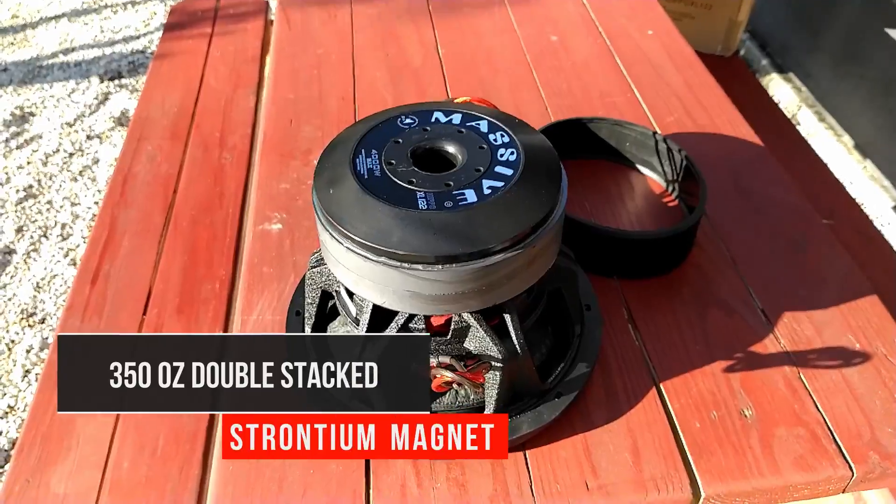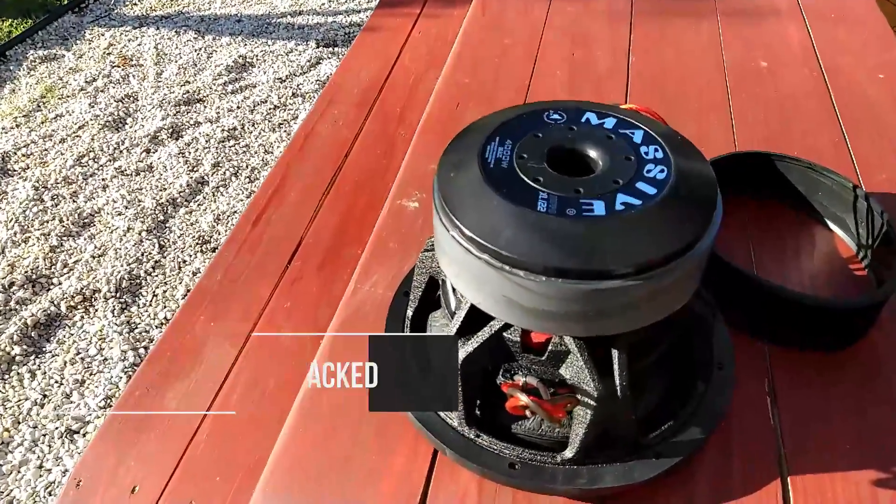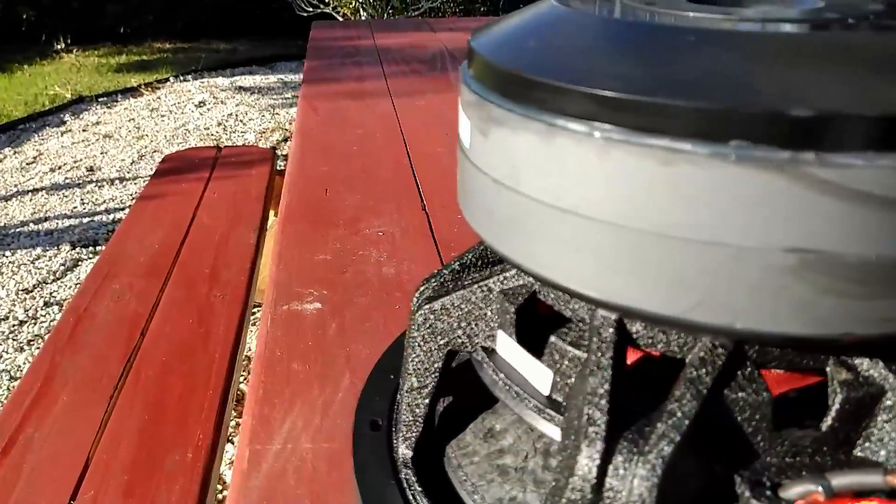The 350-ounce magnet is protected by a custom-tooled rubber boot which houses two massive strontium magnets.